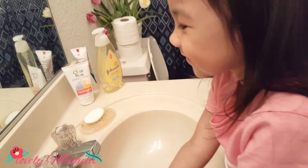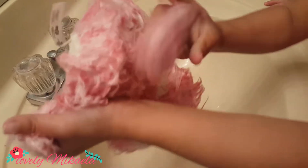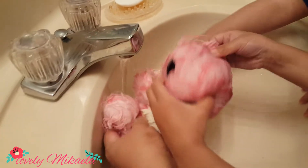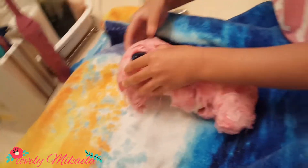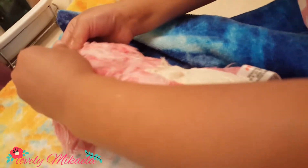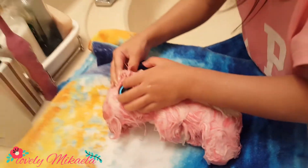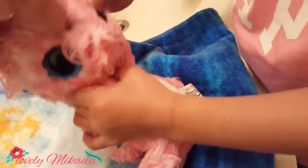First thing we're gonna do is wash this. Open it — oh my gosh, I got a cat! You think so? I knew it's a cat! Actually it looks like a bunny. No, no, not a bunny, it's a cat! Where's the nose? I can see a nose. Does it look like a cat to you? Yes! Michaela thinks it's a cat, but for me it looks like a bunny.